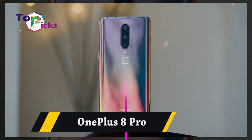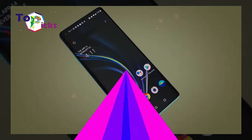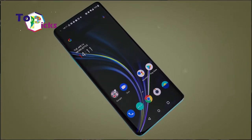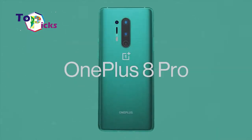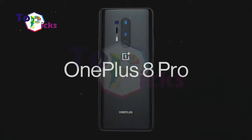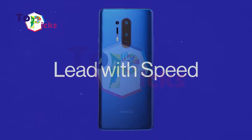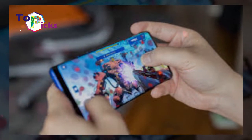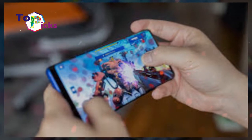OnePlus 8 Pro. This smartphone comes with a Snapdragon 865 chipset, 12GB of RAM, and a 6.78-inch 1440x3168 screen with a 120Hz refresh rate. The OnePlus 8 Pro also supports both fast and wireless charging and 5G.